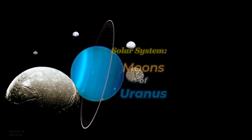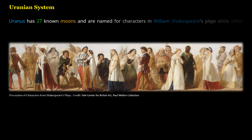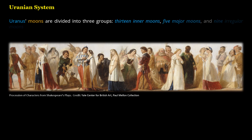Solar System: Moons of Uranus. Uranus has 27 known moons, named for characters in William Shakespeare's plays, while other moon names were chosen from Alexander Pope's poetry. Uranus moons are divided into three groups: 13 inner moons, 5 major moons, and 9 irregular moons.